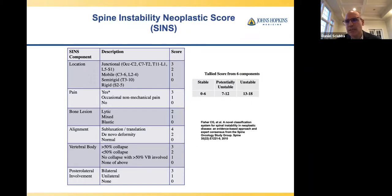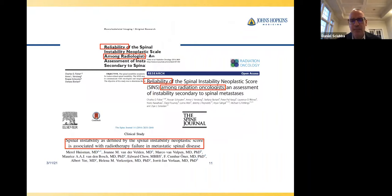We validated the SINS score using a modified Delphi approach across six categories, and it has been shown to be reliable in multiple studies. The most important clinical indicator for me is mechanical pain — pain associated with movement. When my radiation oncologists learned the distinction between mechanical pain and tumor pain, they'd call and say 'this patient has mechanical pain,' meaning: this patient needs to be stabilized, whether surgically or with cement. The SINS is also very helpful for non-surgeons like radiologists to communicate instability.